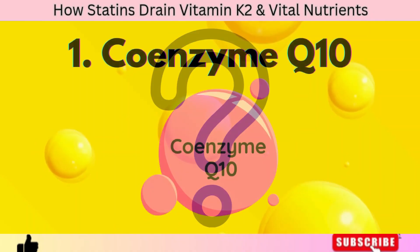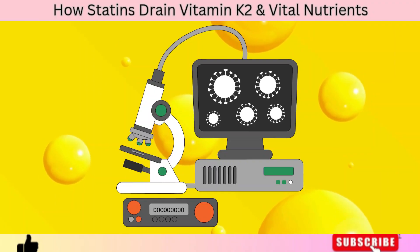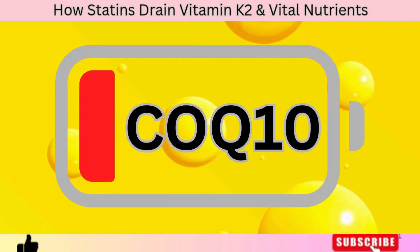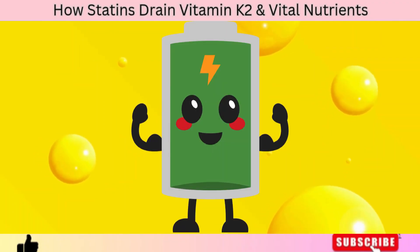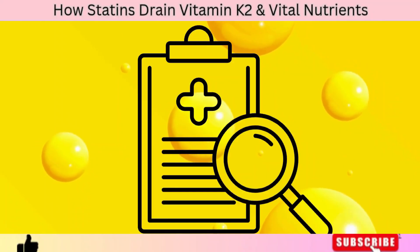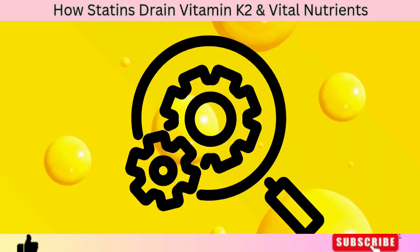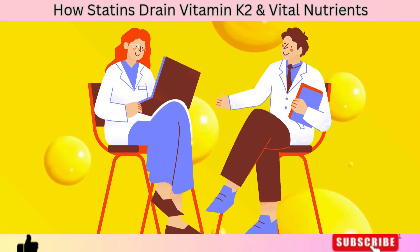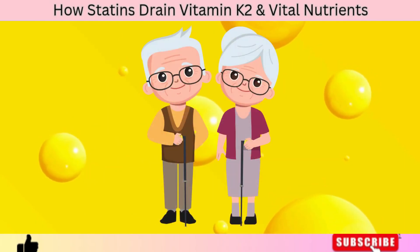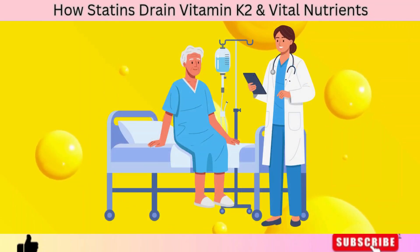What other nutrients can statins potentially deplete? Number one: Coenzyme Q10. This is perhaps the most well-documented nutrient depletion caused by statins. Your body naturally produces CoQ10 through the same HMG-CoA reductase pathway that statins block, so when this pathway is shut down, CoQ10 levels drop significantly. CoQ10 is essential for producing energy inside your cells, especially in your heart muscle, which requires huge amounts of energy to pump blood non-stop. A study published in the American Journal of Cardiology found that statin therapy can lower blood CoQ10 levels by up to 40% within just a few weeks, and another study from BioFactors confirmed that this depletion correlates strongly with muscle weakness and fatigue — common complaints among statin users. Low CoQ10 means your heart cells literally run out of fuel, which may increase the risk of heart failure, particularly in older adults. That's why many cardiologists now recommend supplementing with 100 to 200 mg of CoQ10 or its active form, ubiquinol, especially for those on long-term statin therapy.